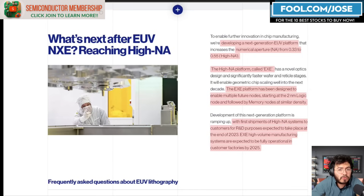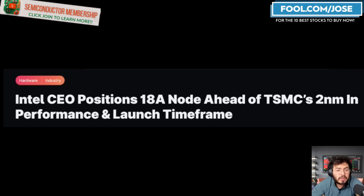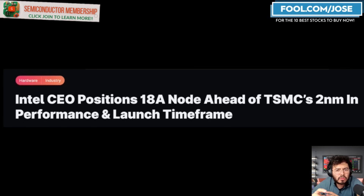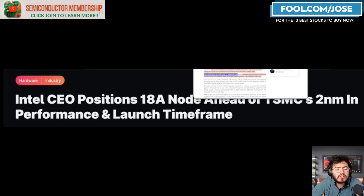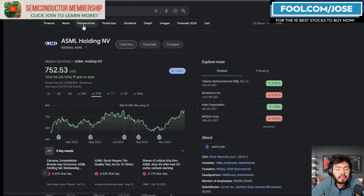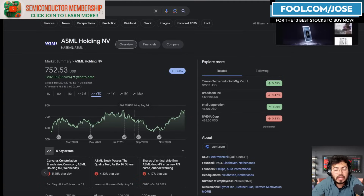Intel's 18A node is ahead of TSMC's 2 nanometer in performance and launch time frame. Intel's CEO mentions that in terms of density and size they look pretty similar, but Intel is a little bit better in performance and is coming out earlier than the competition. Intel already has three customers that have lined up with prepaid commitments for 18A, so they are definitely moving in the right direction with their manufacturing endeavors.